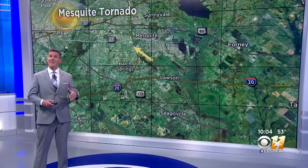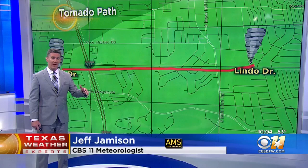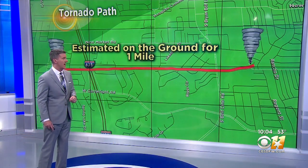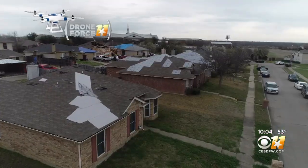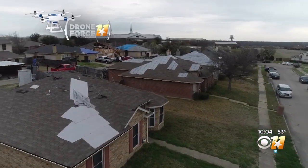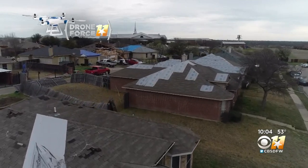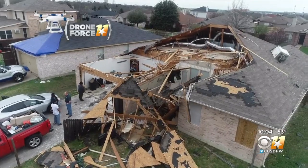Yeah, Matt, the tornado hit about 7:30 yesterday morning as a line of storms moved through. It was on the ground for about an hour, crossed over 635, over into South Belt Lane before lifting. We launched Drone Force 11 around the location the tornado came down. The National Weather Service estimates the maximum wind was 85 miles per hour, powerful enough to significantly damage one home.